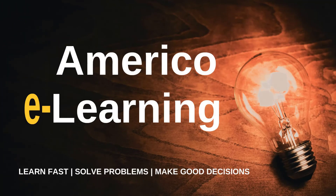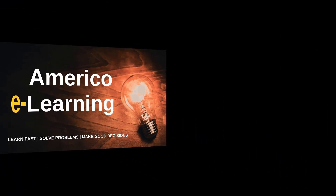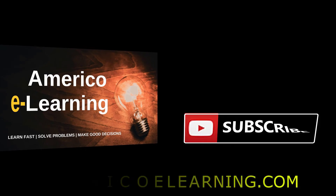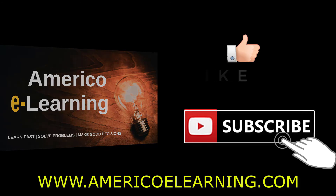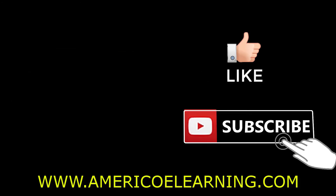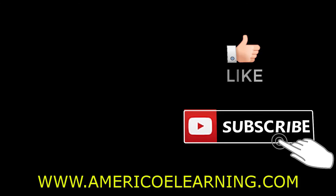We worked hard to help you get better marks, be prepared for job interviews, and excel in work meetings. You can send your questions in the comment area below — I will be pleased to answer all of them. Thanks for watching. Don't forget to subscribe to Américo eLearning.